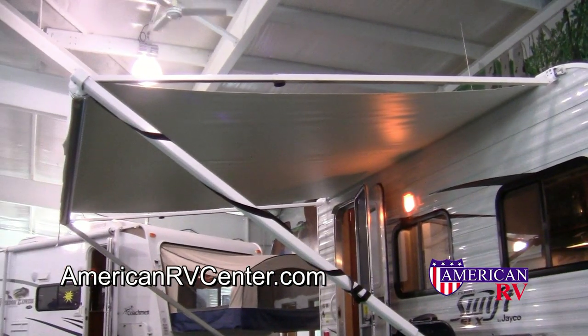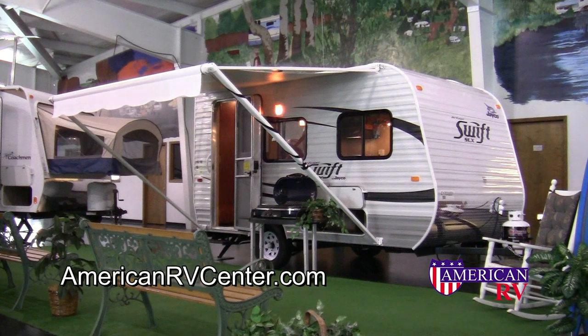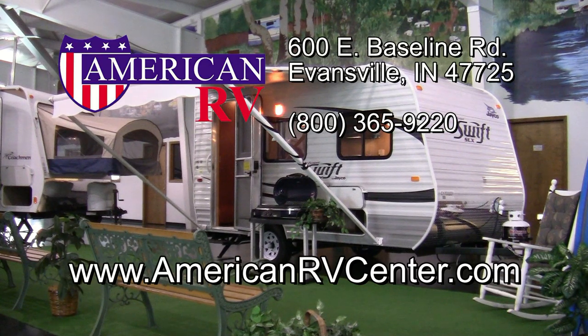Perfect place to relax after a long hard day. For more information on the 2012 Jayco Swift SLX 145RB, visit American RV Center in Evansville, Indiana, or online at AmericanRVCenter.com.